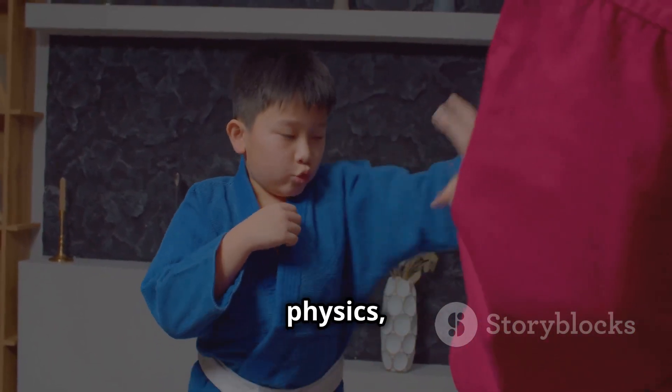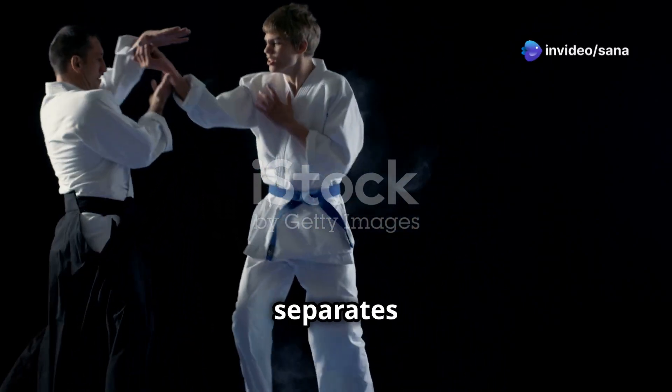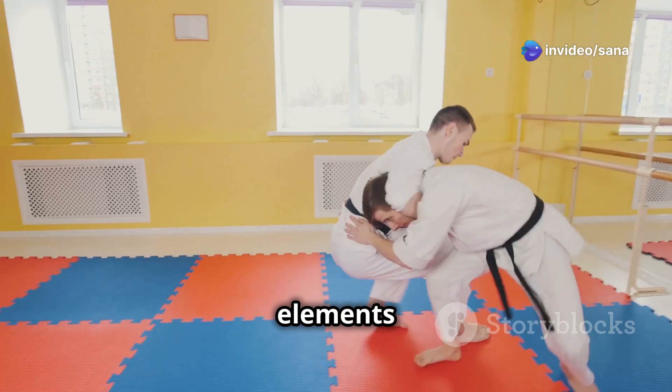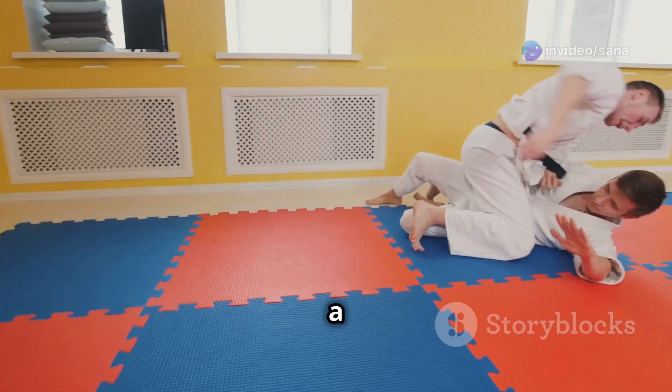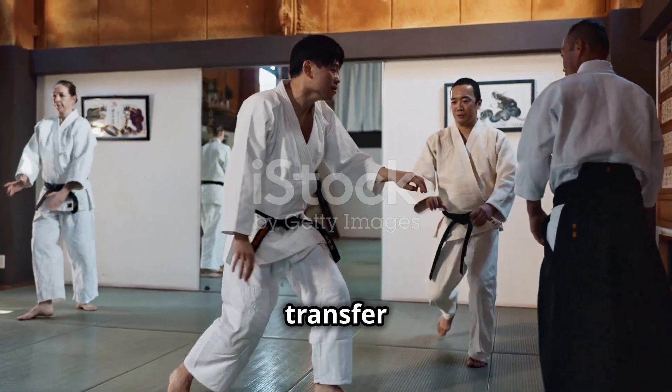In the world of physics, impact is everything. And in karate, mastering the science of impact is what separates a powerful strike from a glancing blow. Three fundamental elements contribute to the force generated in a karate technique: momentum, leverage, and the effective transfer of force.